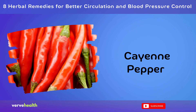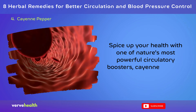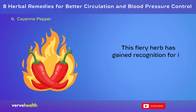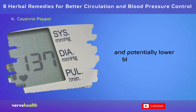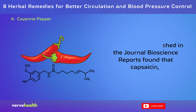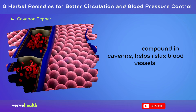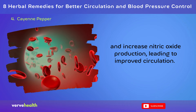Number 4: Cayenne Pepper. Spice up your health with one of nature's most powerful circulatory boosters, cayenne pepper. This fiery herb has gained recognition for its ability to improve blood flow and potentially lower blood pressure. A 2015 study published in the journal Bioscience Reports found that capsaicin, the active compound in cayenne, helps relax blood vessels and increase nitric oxide production, leading to improved circulation.